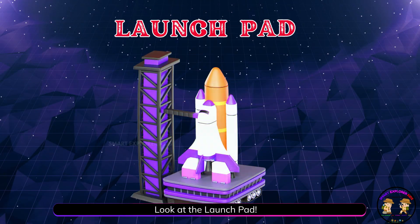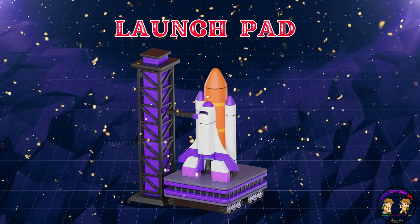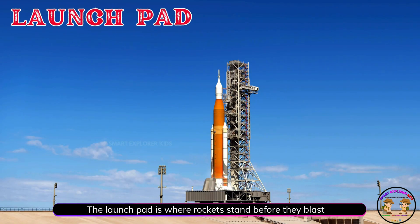Look at the launch pad! The launch pad is where rockets stand before they blast off into space.